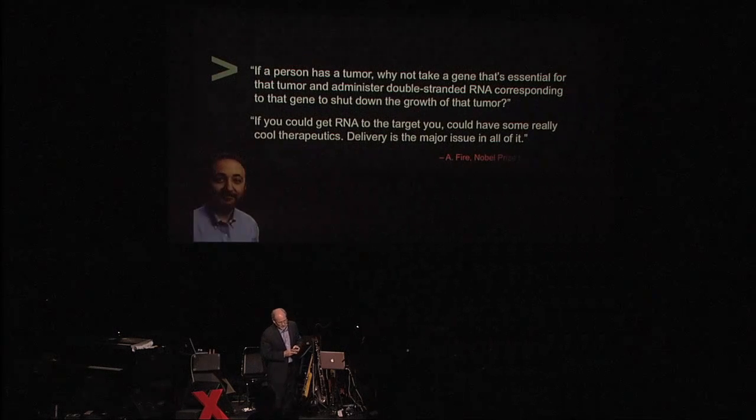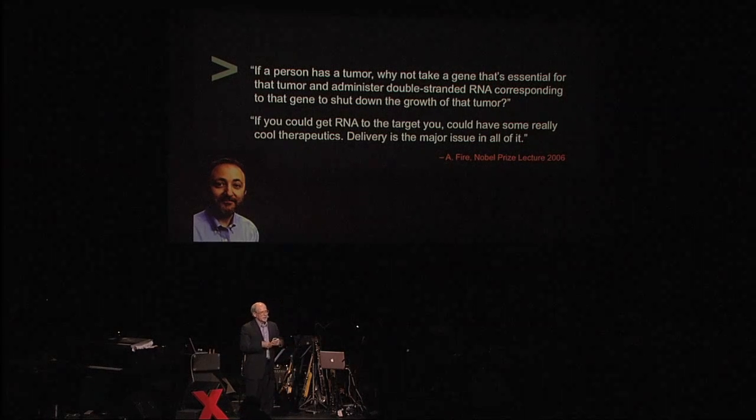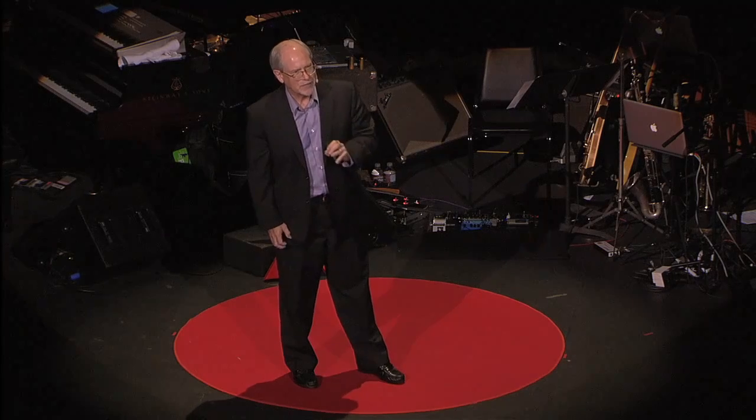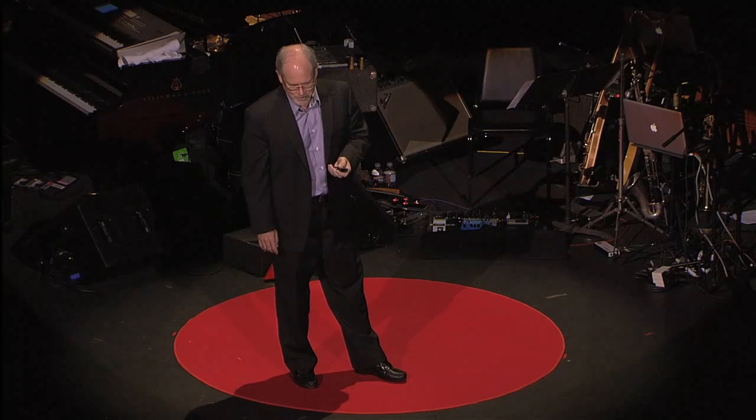When Andy Fire gave his Nobel address, he asked: what could happen if a patient has a tumor with a gene causing it to grow — could we make one of these small RNAs and give it to the patient to stop tumor growth? If you could get that RNA to the target, you could have some really cool therapeutics. And delivery is the major issue — how do you get these to the right place to do the right job?